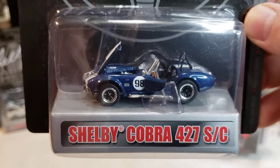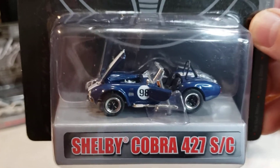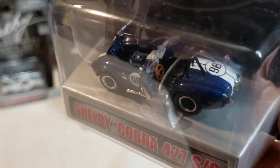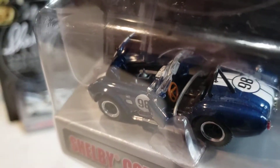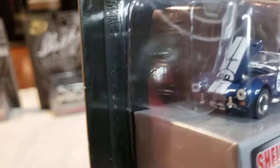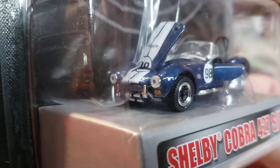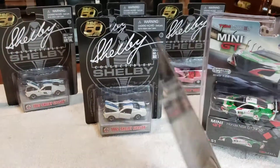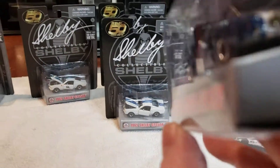A little Cobra 427. Not too terribly bad. Let me get the back of that baby to come in.